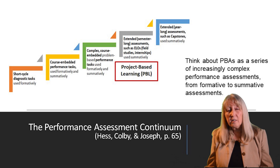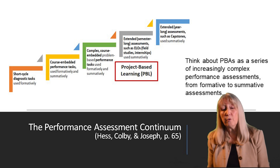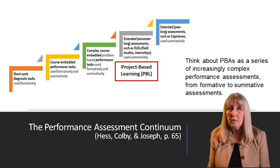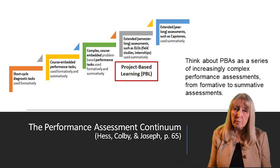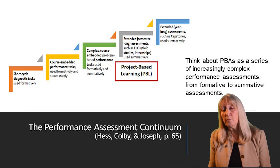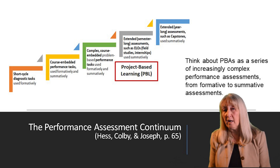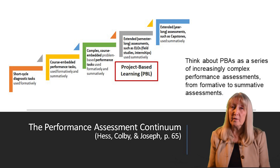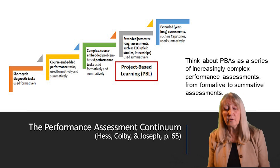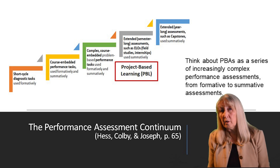I see these as part of a continuum of performance-based assessment. So if you want your students to work on an extended project, you begin with some short-cycle assessments that uncover their thinking, that engage them first emotionally and then cognitively. You move through tasks that I call scrimmages — small performance tasks that allow them to practice without keeping score, allow them to reflect on their learning and build their understanding, so that eventually they are ready for project-based learning or a capstone project.